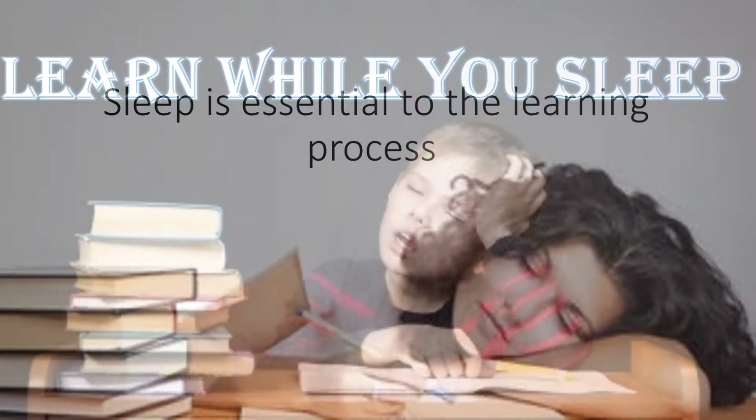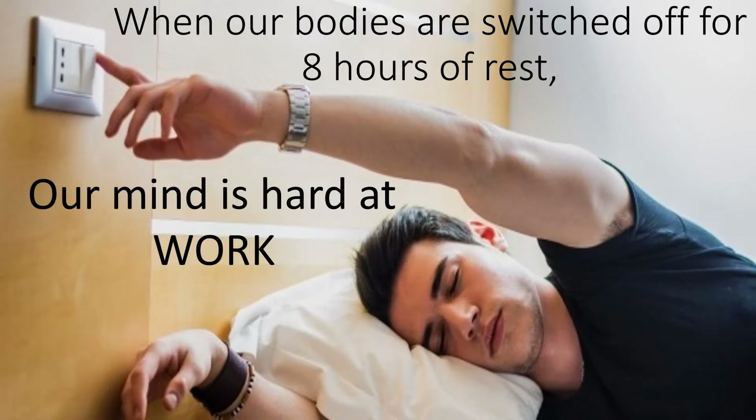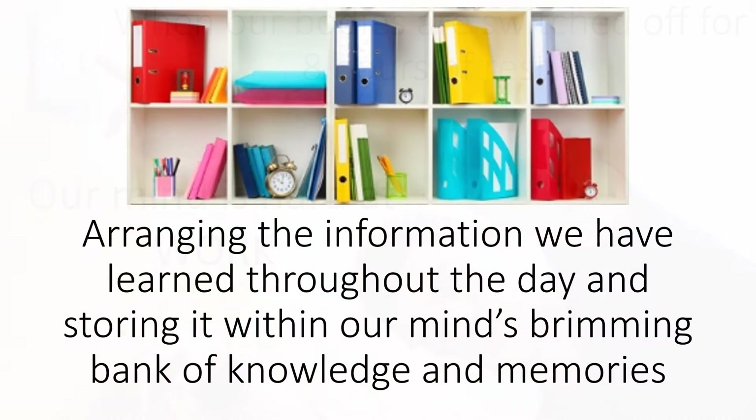Learn while you sleep. Sleep is essential to the learning process. When our bodies are switched off for 8 hours of rest, our mind is hard at work, arranging the information we have learned throughout the day and storing it within our mind's brimming bank of knowledge and memories.